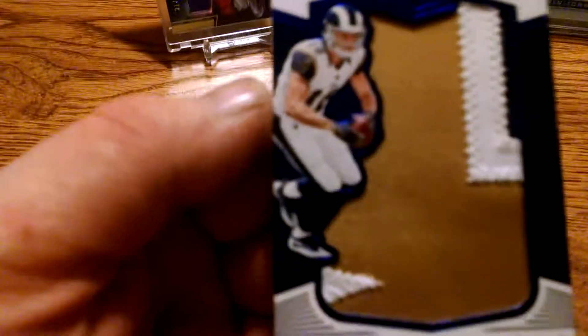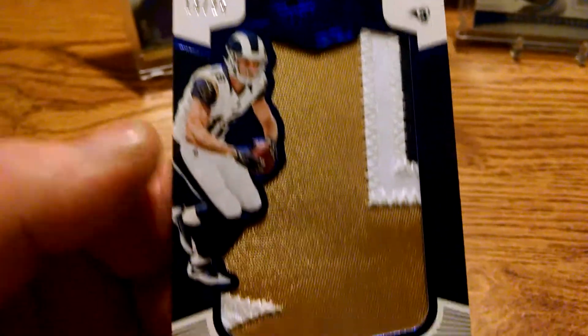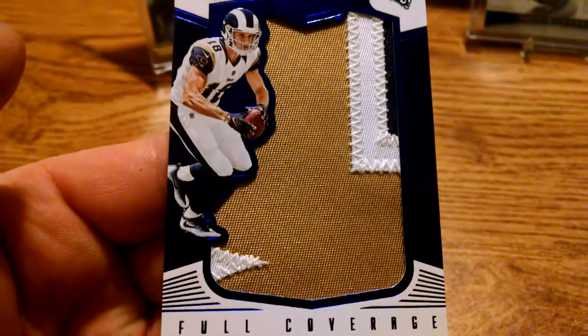Rams. Big old jumbo patch, very nice. Looks like a 13 out of 25 — nice patch.